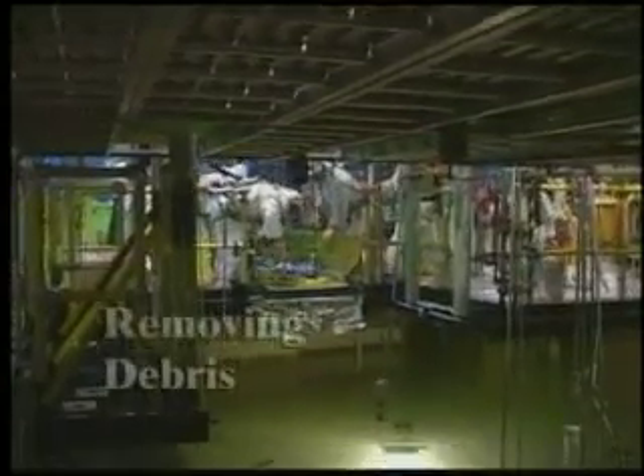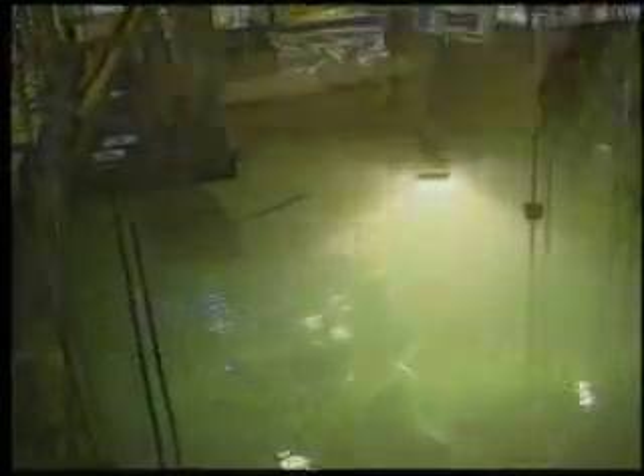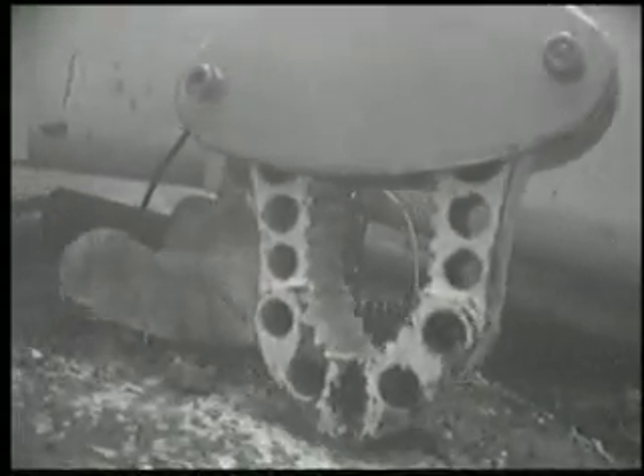During sludge removal, Fluor Hanford workers also removed large amounts of solid waste pieces called debris. Debris consisted of equipment, tools, hoses, and miscellaneous objects in the basins. Debris was hidden in the sludge and often blocked the suction tool's access to the sludge. Debris removal was very difficult work. Sometimes workers labored with special 20-foot-long tongs to pick up tiny debris pieces that hardly filled a basket after a whole day's work. It was hard to separate small debris from the sludge.